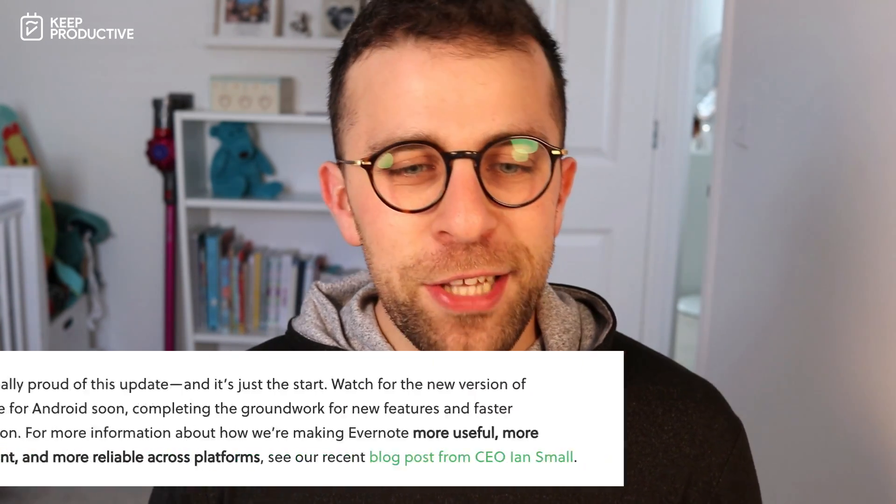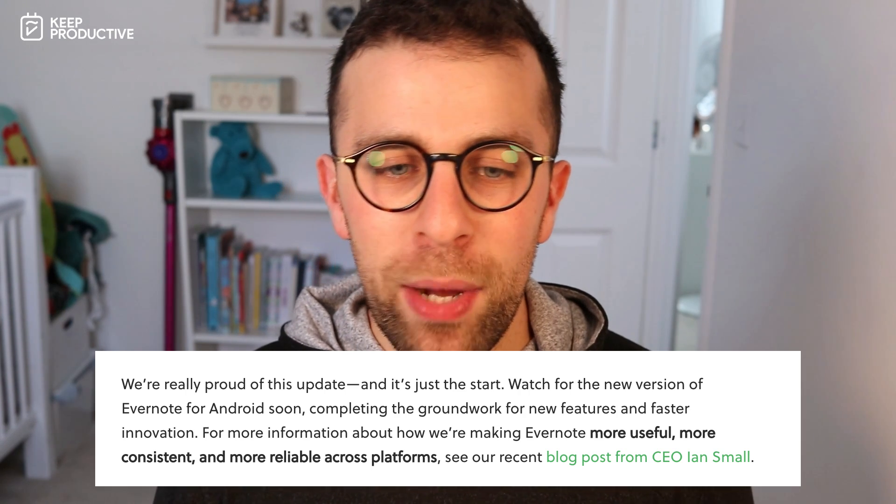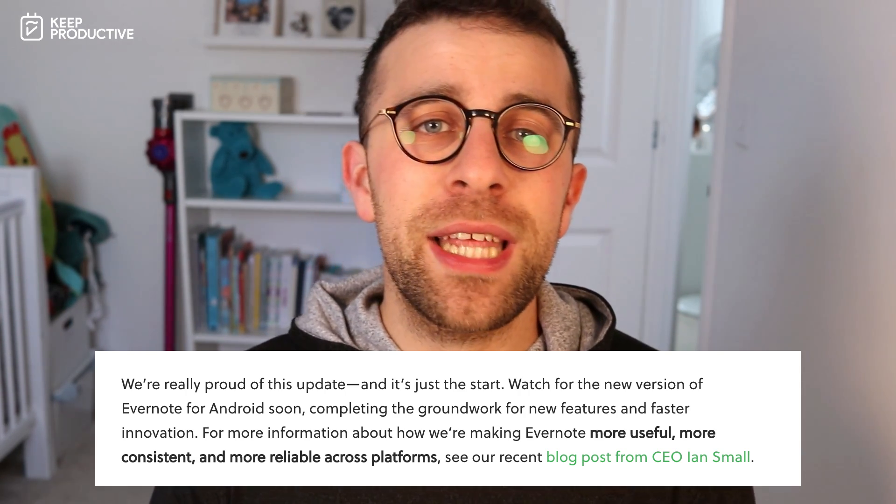They made a statement on the Android side saying: 'Watch for the new version of Evernote for Android soon, completing the groundwork for new features and faster innovation.' If you haven't checked out a chat with the Evernote CEO, it will be available on the podcast tomorrow and also in the TL;DR version here on YouTube.